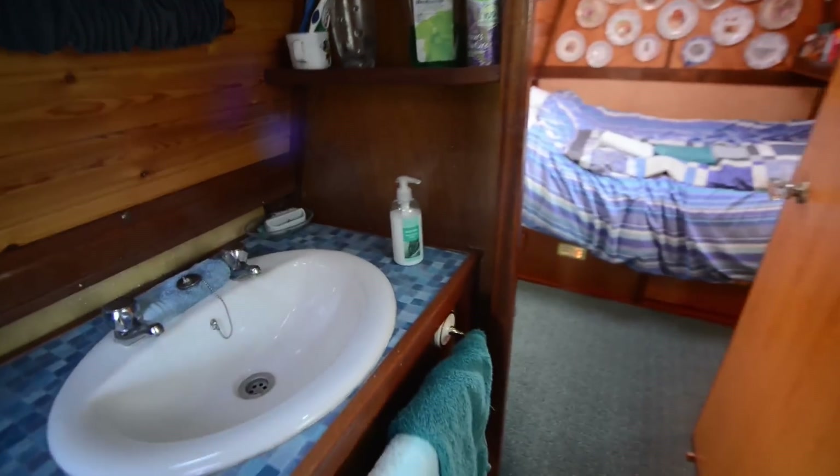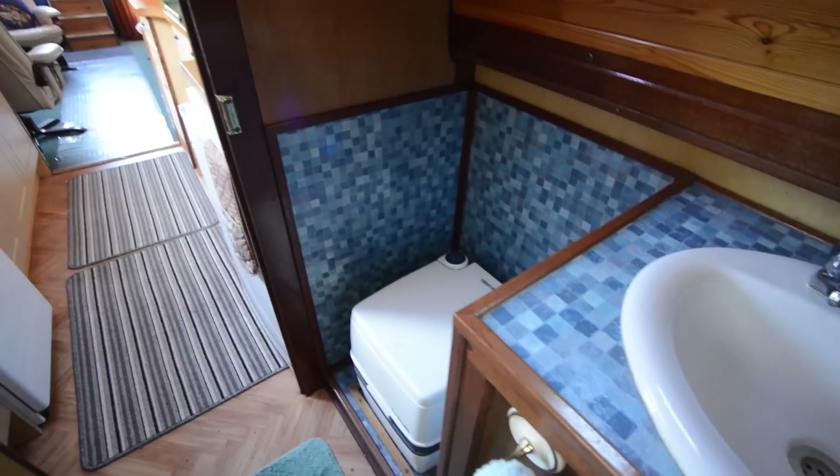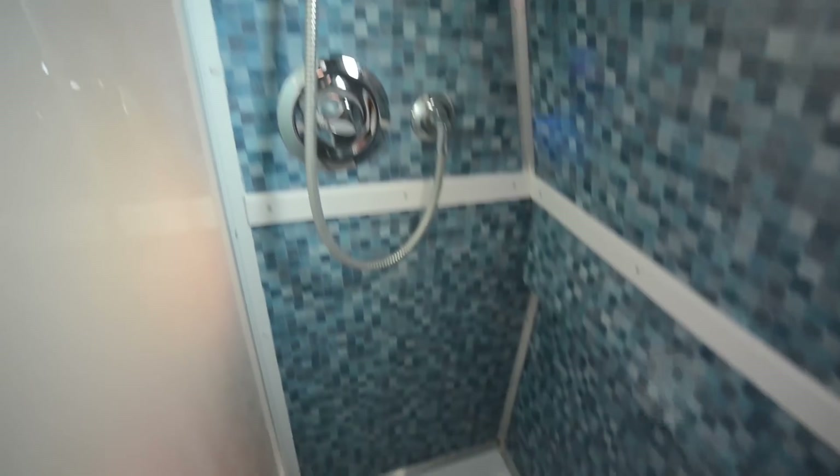Beyond this you have the bathroom. The basin is set into a cupboard unit here, a porta-potty cassette WC opposite, and over here is the shower with glazed glass doors, mixer tap, and a modern shower head.